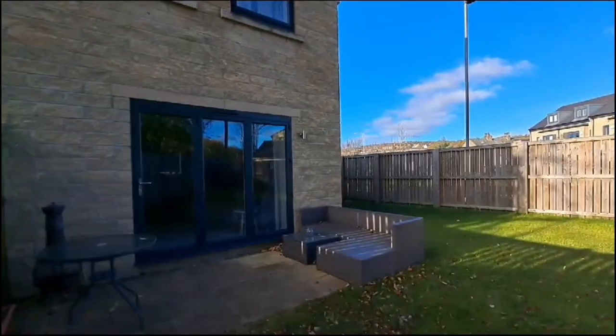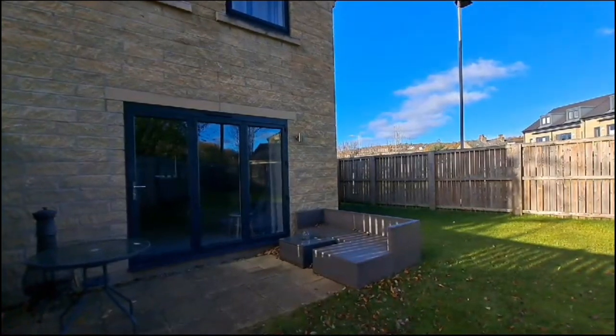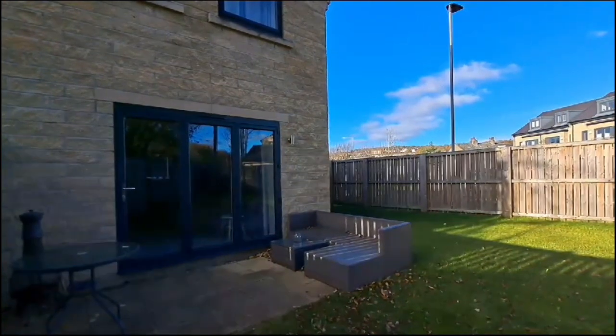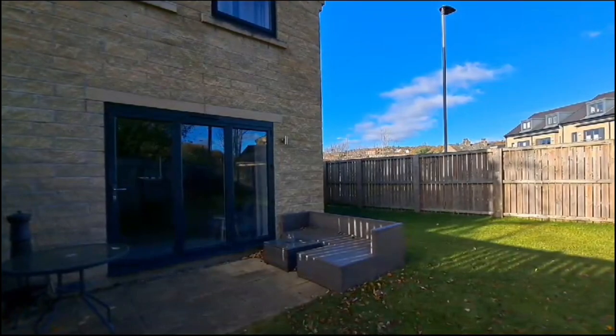So that's number 82 Dock Lane — coming on the market in November 2023. If the property is of interest, please contact JI Estates on 01274 533222 or email info@jiestates.co.uk.